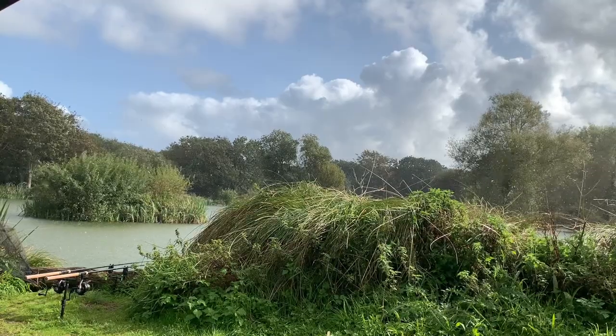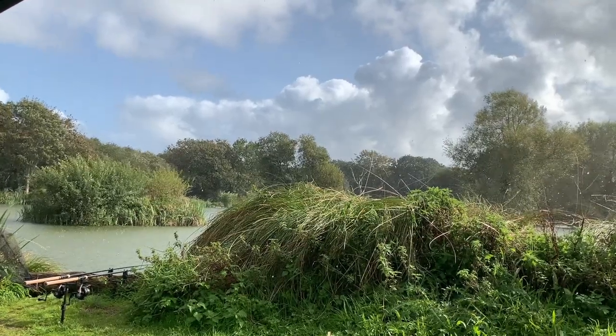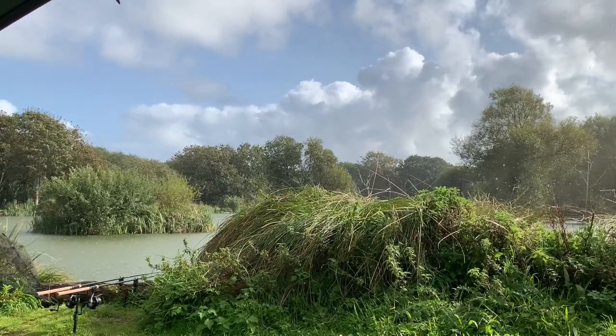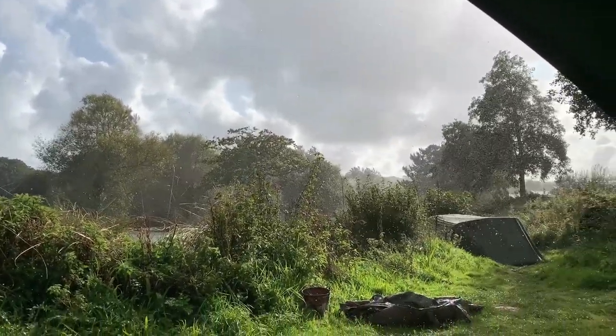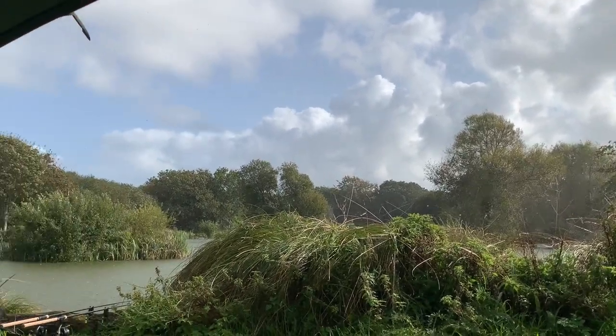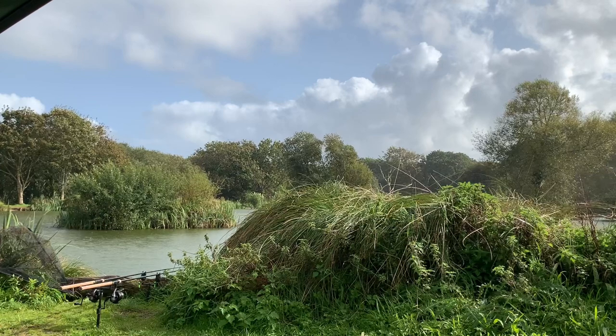Lovely shower — going straight up a bit. Look at that. Absolutely hammering it down. Waiting for fish to come up.